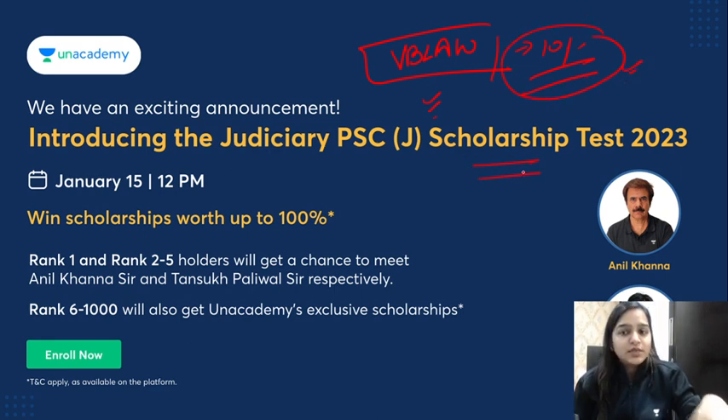There is also a scholarship test going on. You can give this scholarship test, win the scholarship, and prepare for your exam without paying any fee — up to 100% scholarship. Scholarship holders will also get a chance to meet educators Anil Khanna sir and Tansuk Paliwal sir.